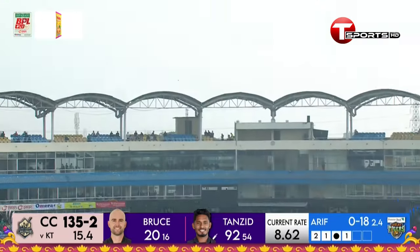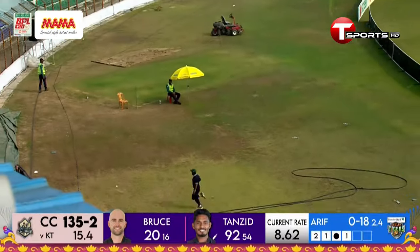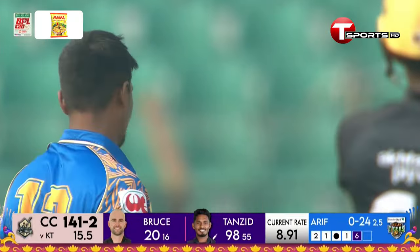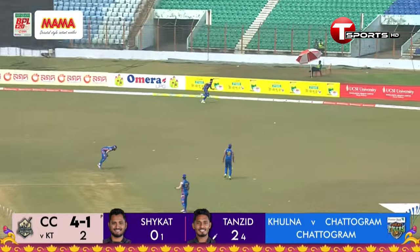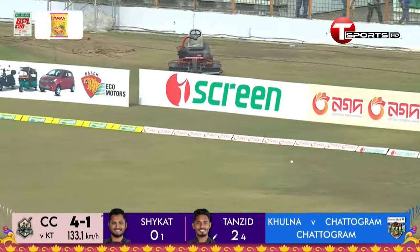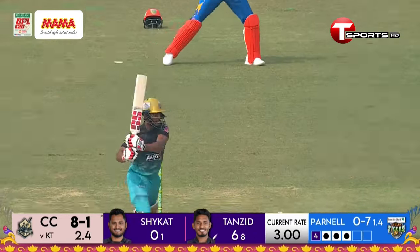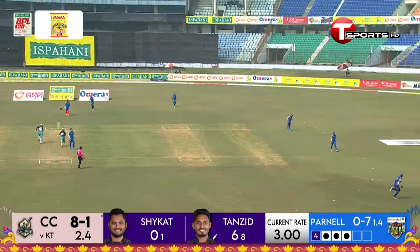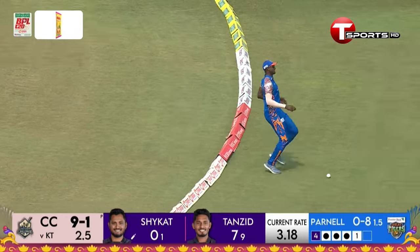It looks absolutely ridiculous — there is no mistaking that one. He can be seen going long and hard, hitting it very well into the gap for four runs. He seems to be just happy standing his ground and playing his back foot shots, getting some runs.